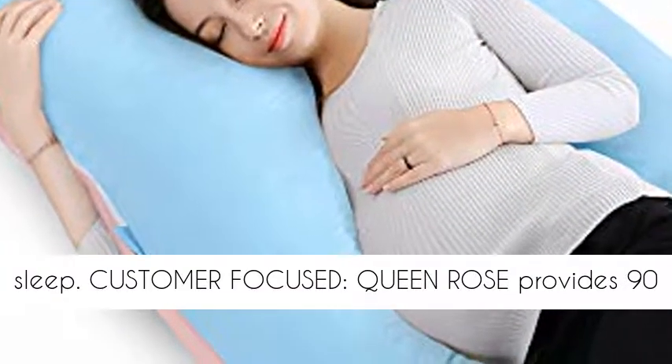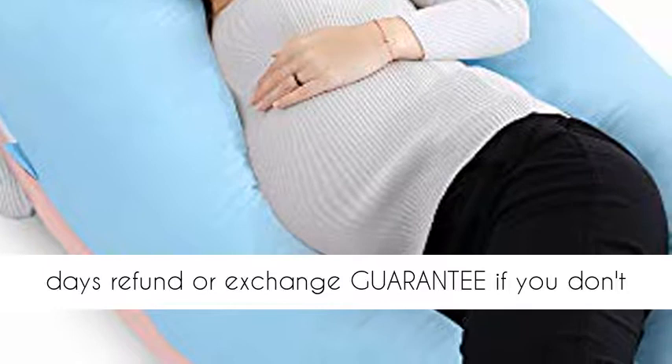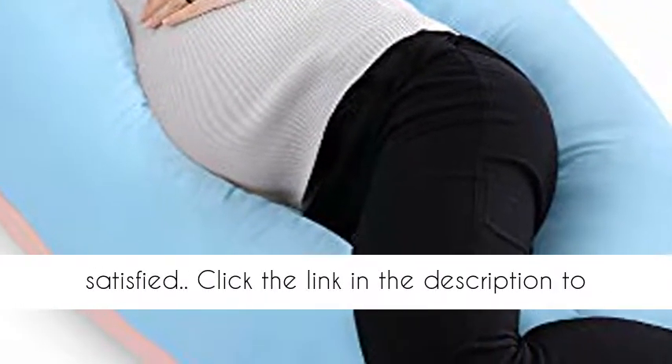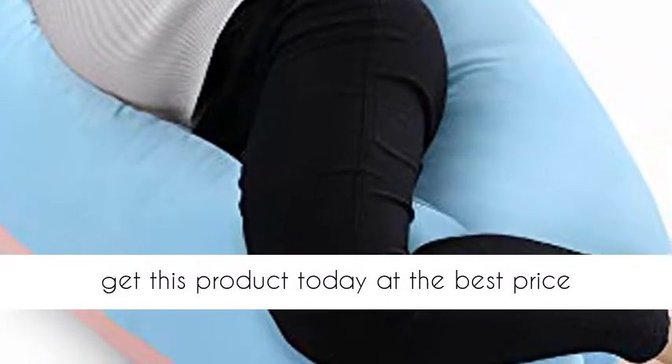Customer focused, Queen Rose provides a 90-day refund or exchange guarantee if you don't like it. Our goal is for you to be completely satisfied. Click the link in the description to get this product today at the best price.